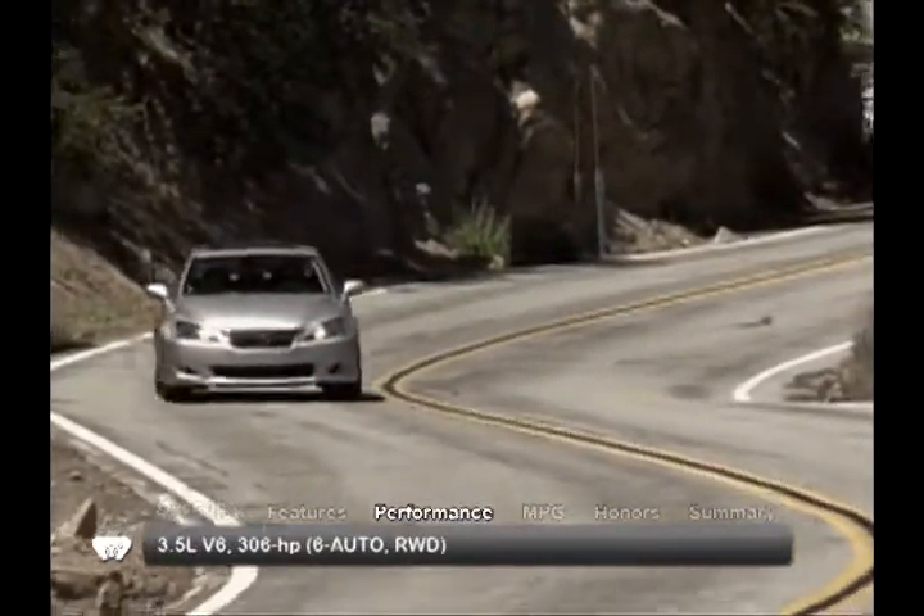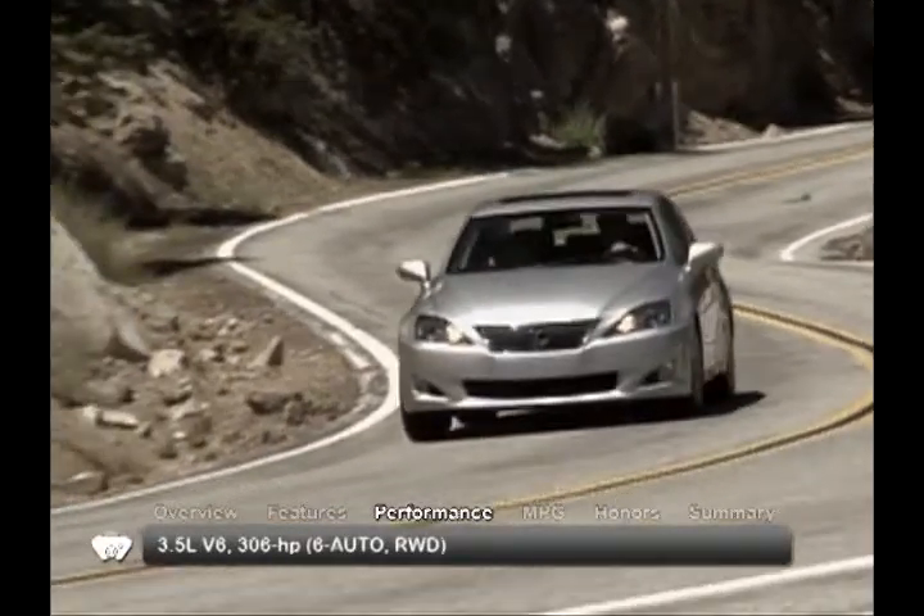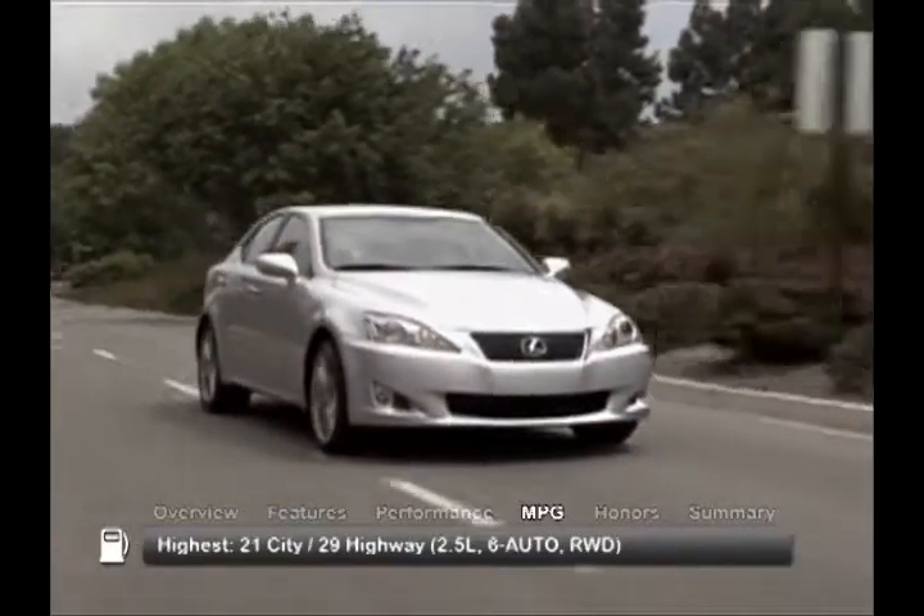Rear-wheel drive is standard, but the IS250 can also be found with all-wheel drive. Here are the highest and lowest estimates for fuel economy.